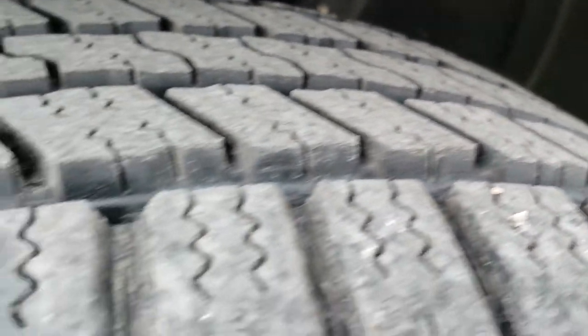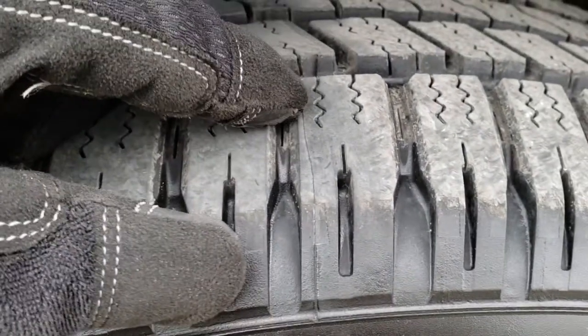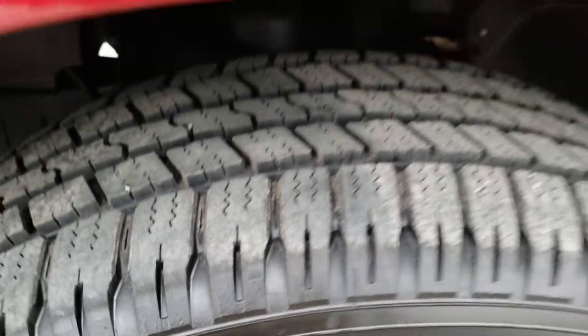These tires are brand new. We put these on during our safety inspection. You can still see the little mark right there from when they were made.